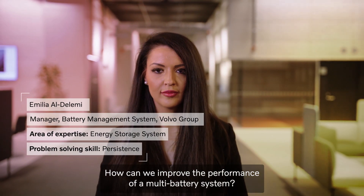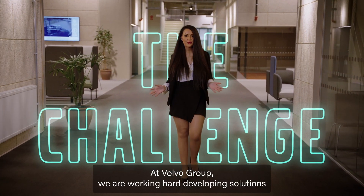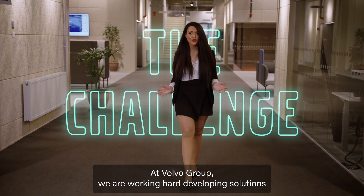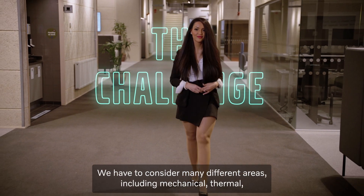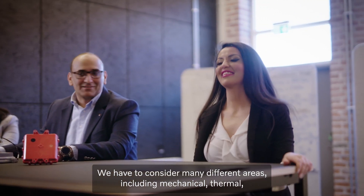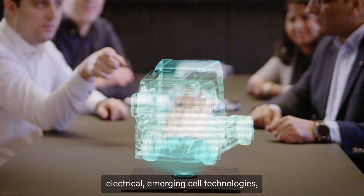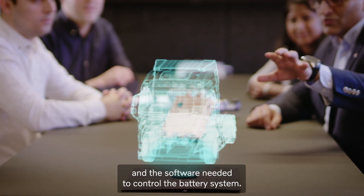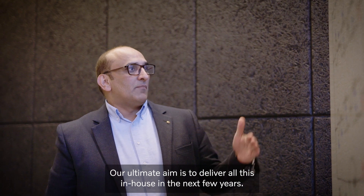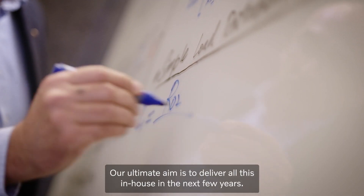How can we improve the performance of a multibattery system? At Volvo Group, we are working hard developing solutions to optimize performance and lifetime of a multibattery system. We have to consider many different areas, including mechanical, thermal, electrical, emerging cell technologies, and the software needed to control the battery system. Our ultimate aim is to deliver all this in-house in the next few years.